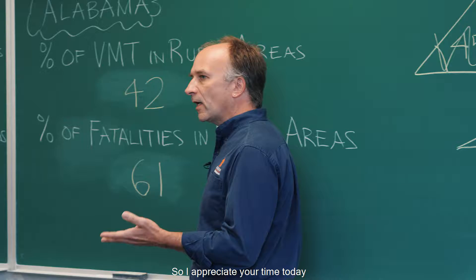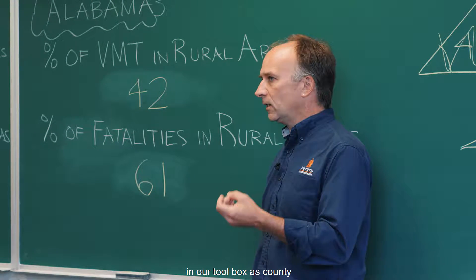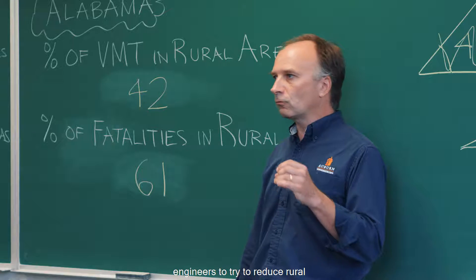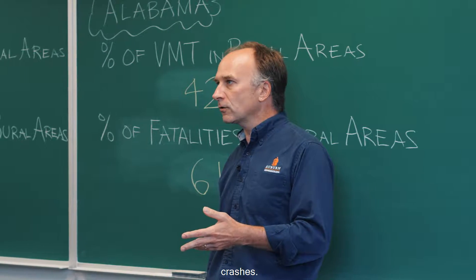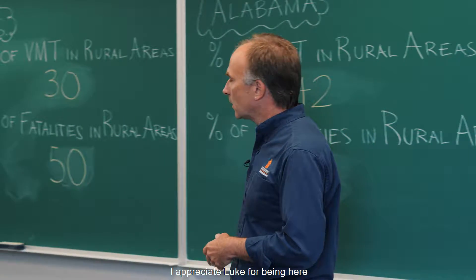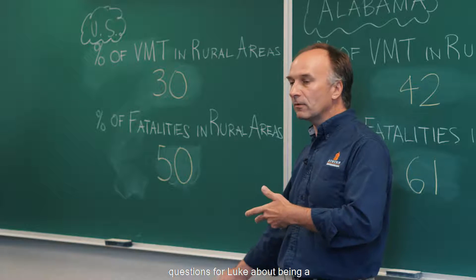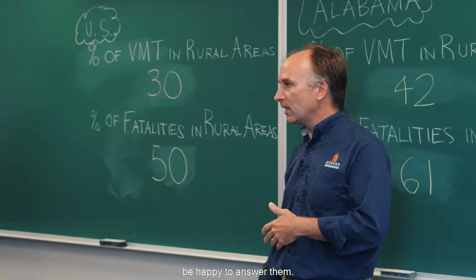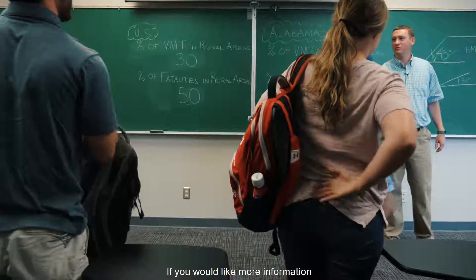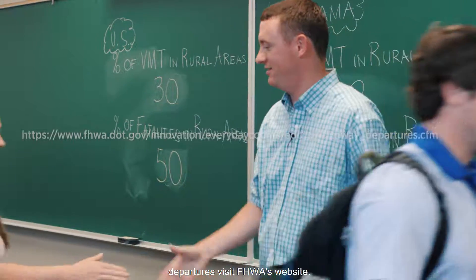I appreciate y'all's time today as we've discussed several tools in our toolbox as county engineers to try to reduce rural roadway departures and mitigate the severity of those crashes. I appreciate Luke for being here to discuss this with students. If you have any questions or would like more information about reducing roadway departures, visit FHWA's website.